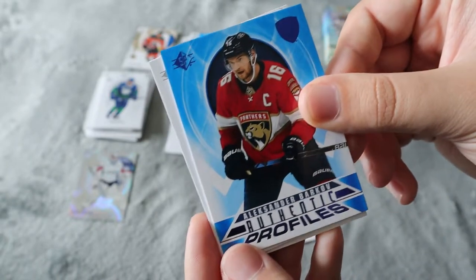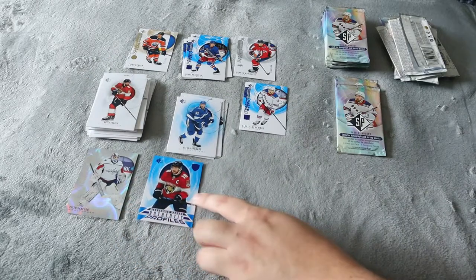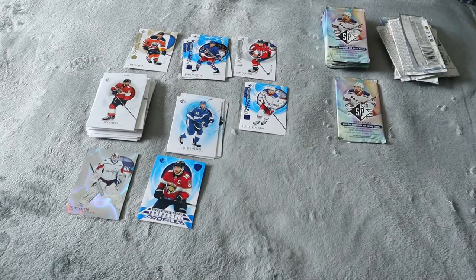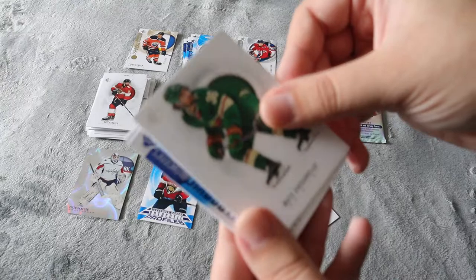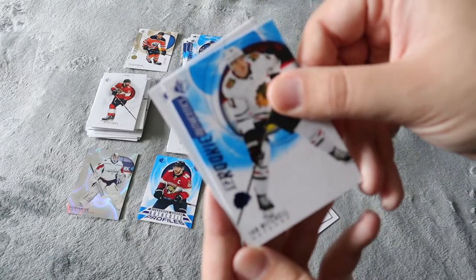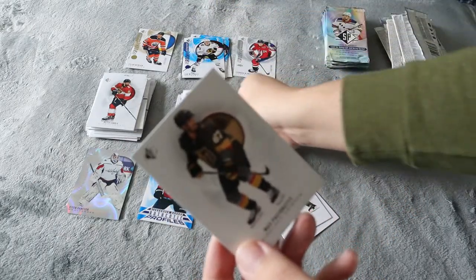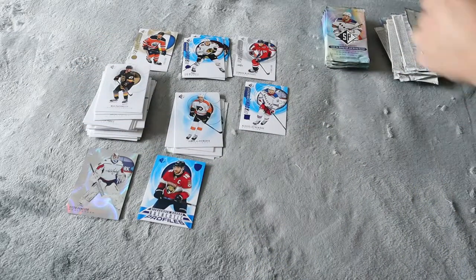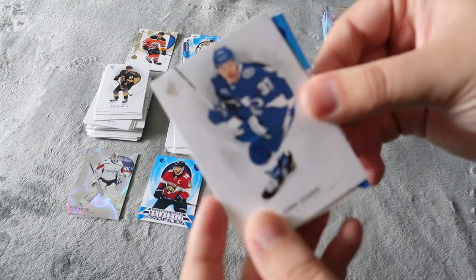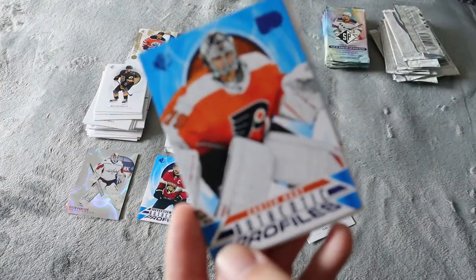Vincent Bennick — not numbered but a silver almost foil SP rookie, that's really cool. Alexander Barkov authentic profiles. Keith Yandel, Sebastian Aho — that's really cool, I think these come in numbered as well. Victor Hedman. Zucrello. Ian Mitchell SP rookie. James — and then Patcharelli. I think we've done nine packs so far. Janni Gourde. Carter Hart authentic profiles — that's really cool.